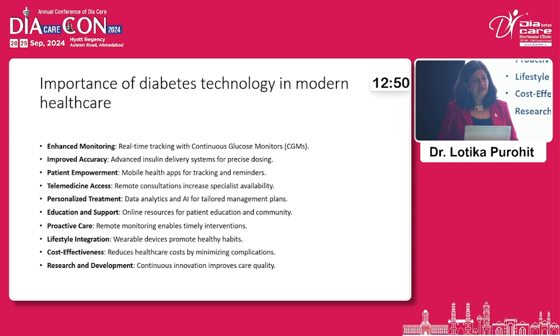You can provide timely interventions and decide whether a person requires admission. Technology, as seen in Dr. Archana Sardar's talk, is able to reach right into the interiors to the last mile, enabling lifestyle integration with wearable devices.